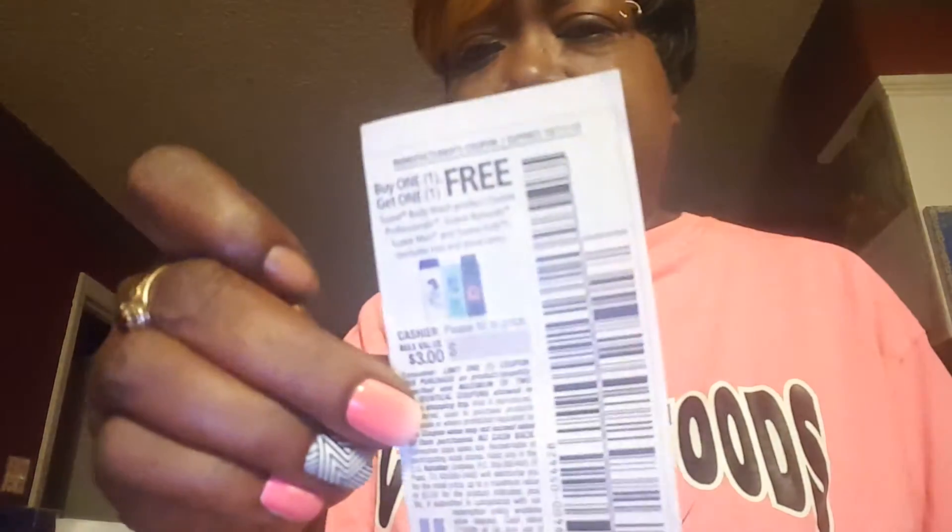This is the coupon you use and this is the Catalina you get back to make these all free. I got 16 body washes, a shampoo, and another dishwasher liquid. The shampoo and dishwasher liquid weren't free, but all the body washes — you pay two dollars for the first one and then you keep rolling. Rolling means giving these Catalinas back plus a coupon to make them free.